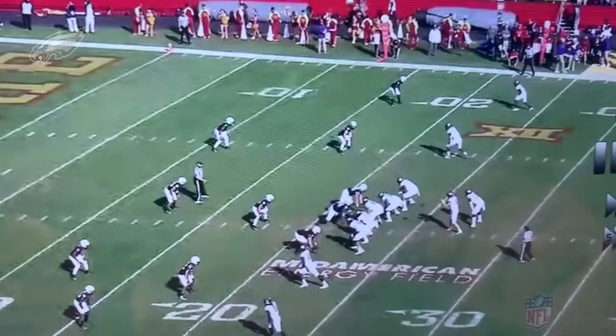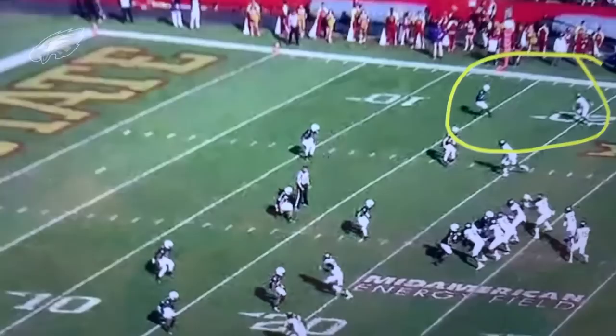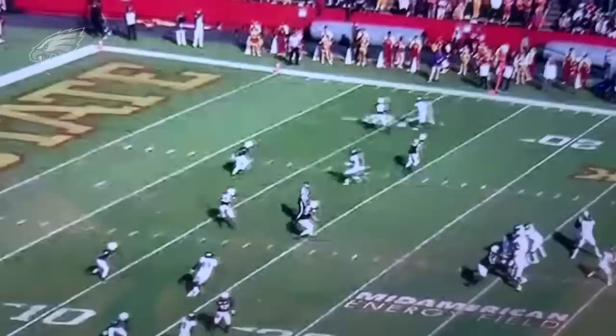Another play against Iowa State — same kind of deal, Rager at the top of the screen running another fade. They're just tossing it up to him, a one-on-one play — 'just go make a play.' First and ten, high red zone on the 22-yard line. He goes up and over the corner and makes this play. The fact that they trusted him to make plays like that speaks to his play personality. Really love seeing that from Jalen Rager — something that consistently showed up on film.